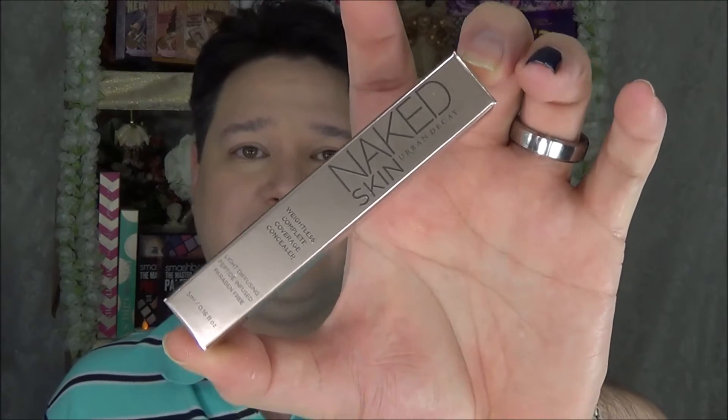Next is the Urban Decay Naked Skin Concealer in Fair Neutral — the lightest color I could find for my wife. I've heard wonderful things about this. We have the entire Naked line anyway, so it's been a long time coming. The Fair Neutral shade is always sold out online, so when I finally saw it I jumped on it.